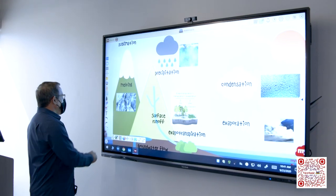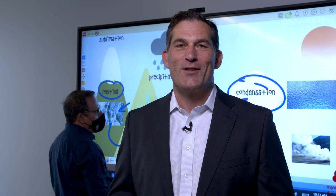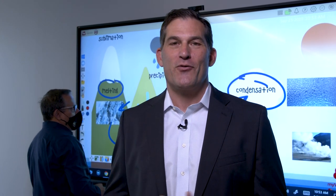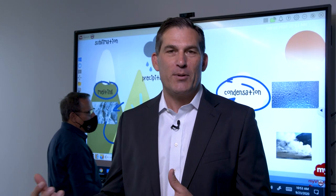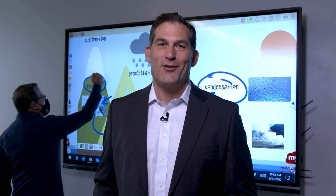Myviewboard.com solutions from ViewSonic have been very well received in the US and worldwide. We're now the number two supplier of touchscreen solutions into the US market as well as the fastest growing education solution supplier. We're very proud of what we've accomplished and very much looking forward to continuing to develop new solutions for hybrid, distance, and in-class learning.